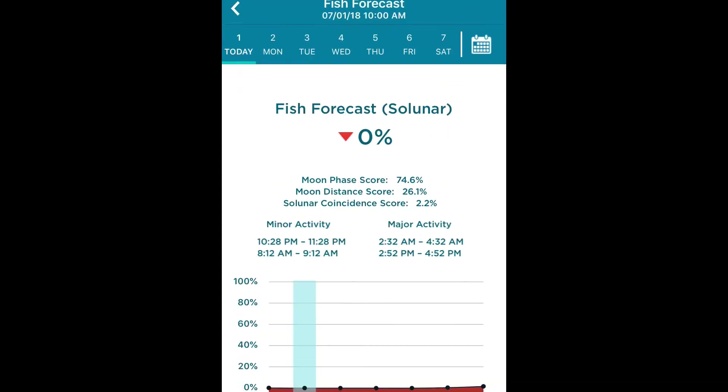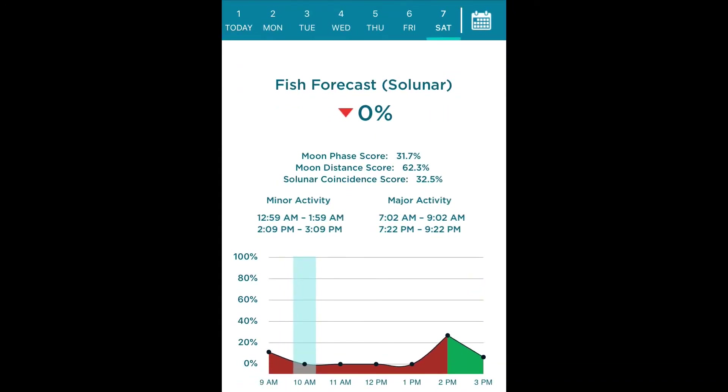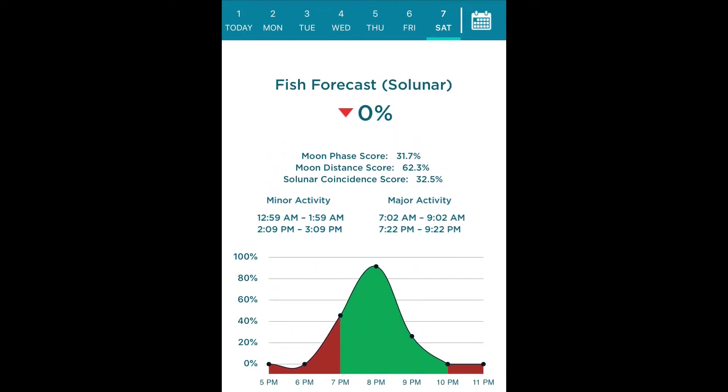Now let's go through this - this is awesome stuff guys. Let's say Saturday - that's when we're going to be fishing. It is going to be a really bad day to fish guys, but that's okay. As you can see, this is going to show the forecast of the fish activity. Saturday night at 7 to 9 is going to be decent - fishing at 8 is going to be ideal. Looks like we're going to be doing an evening fish, but that's okay - it won't be as hot.